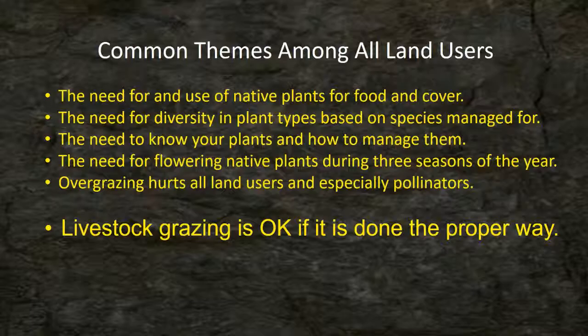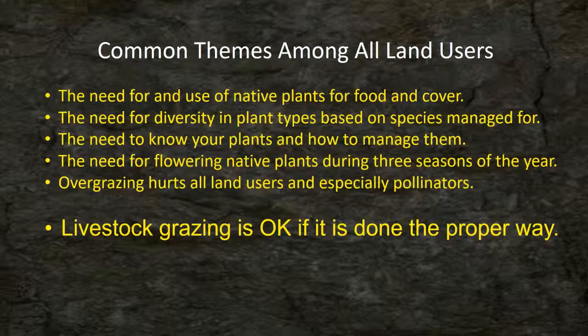What are the common themes among all those different land users — the deer manager, the livestock manager? The need and use of native plants, either for food or food and cover. The need for diversity in plant types based on what you're managing for. The need to know your plants and how to manage them. The need for flowering native plants during three seasons of the year. And overgrazing hurts all land users, especially pollinators.